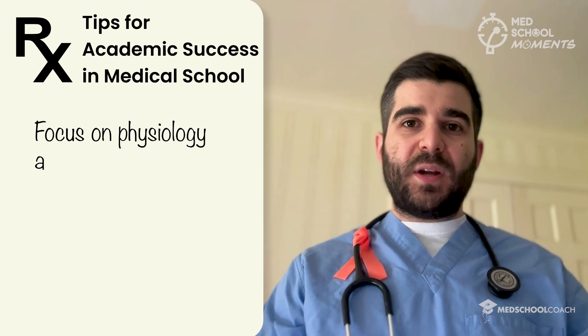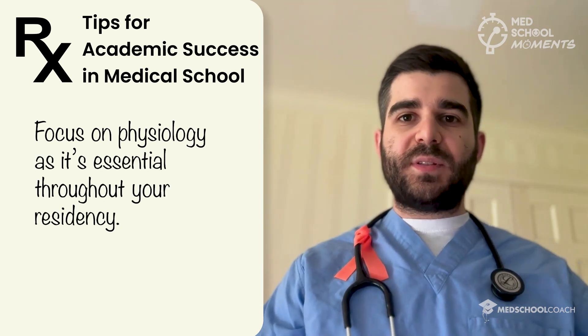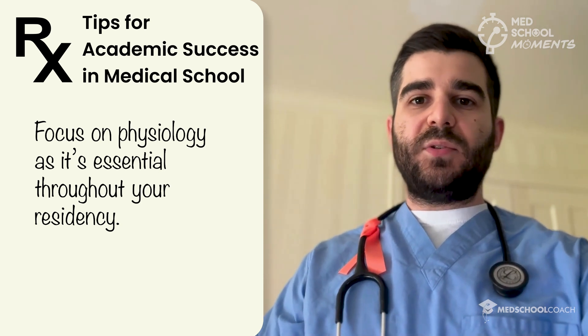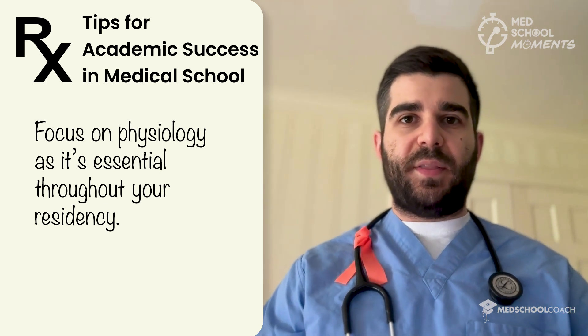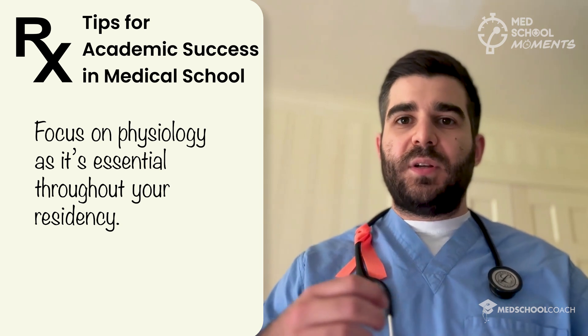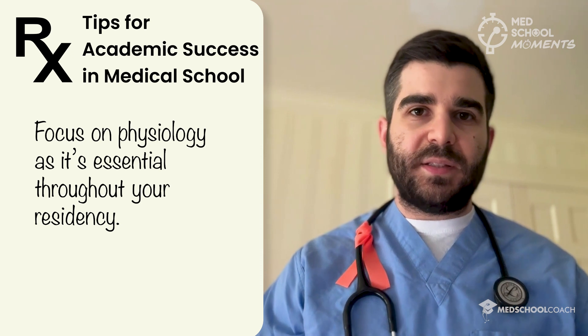Another tip is to focus on physiology — really understand how the body works and how the systems communicate with each other. This is so important, and if you understand the normal, it becomes much easier to understand the disease process and the abnormal. Pharmacology, clinical knowledge, and management of patients will all come a lot more naturally once you understand basic physiology.